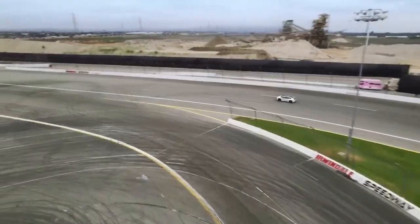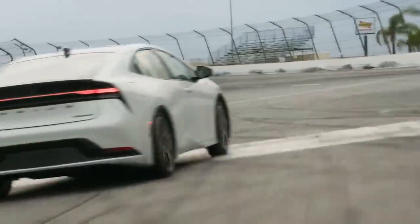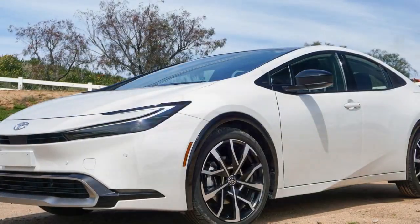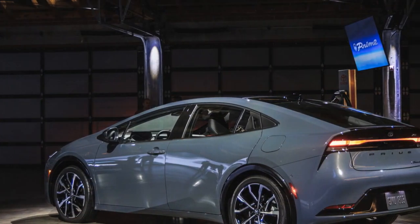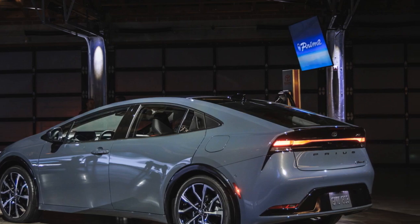3. Charging versatility: Owners have multiple charging options, including standard household outlets and faster 240-volt chargers, as well as access to a wide network of charging stations, providing flexibility and convenience. 4. Cutting-edge technology: The Prius Prime features a user-friendly infotainment system with smartphone integration, making it easy to stay connected while on the go.